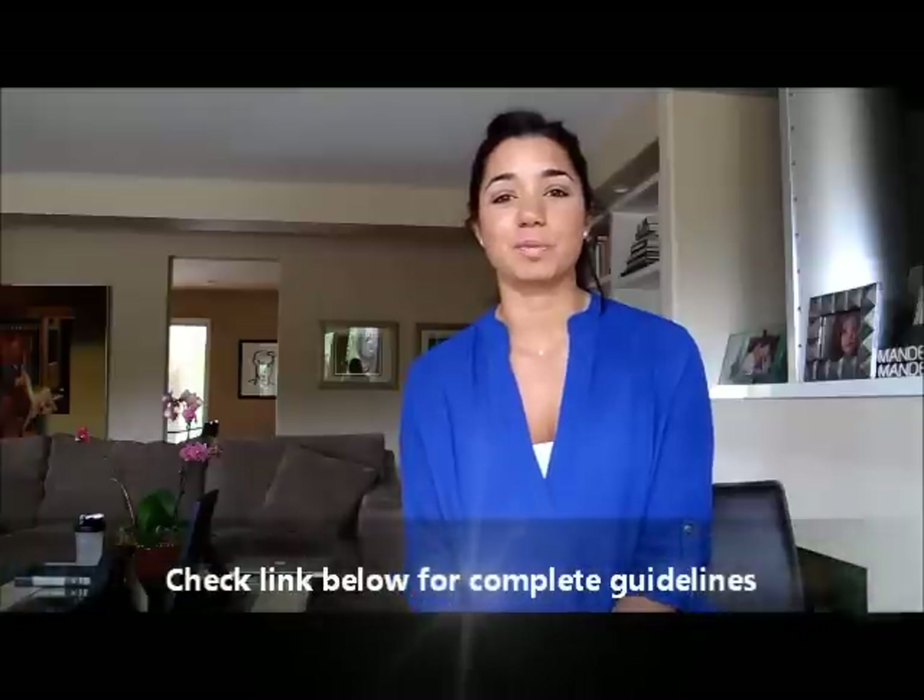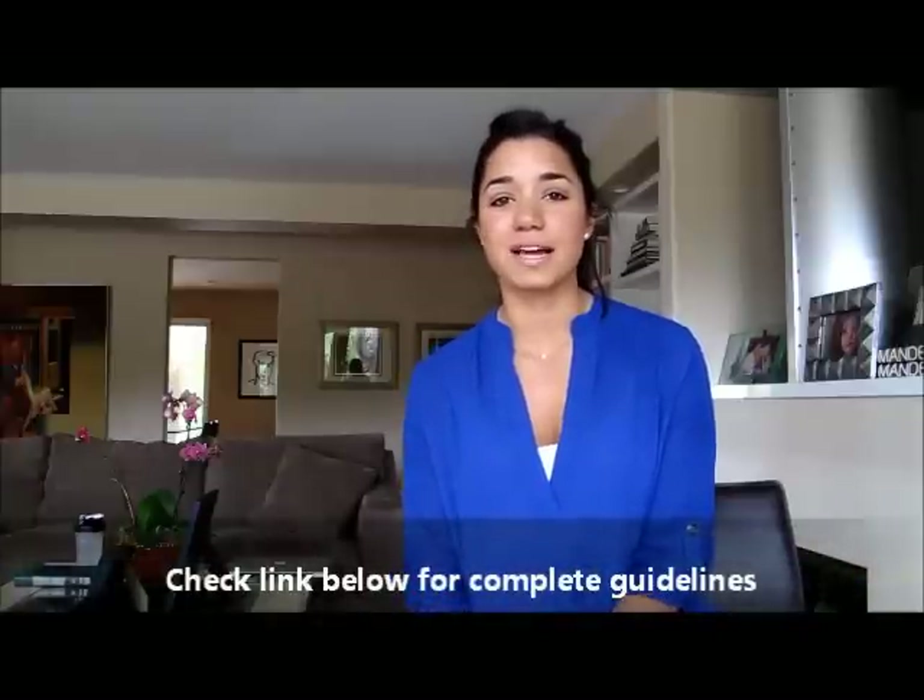While these blood tests are really helpful and do provide some great information, the gold standard in the alternative and holistic care industry — what really gives you the most accurate results — is going to be an elimination diet. I'm going to explain briefly how it works, and I will be posting an article with this video to give you a little bit more detail to help guide you along the way.